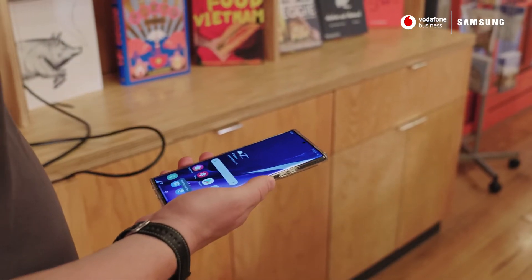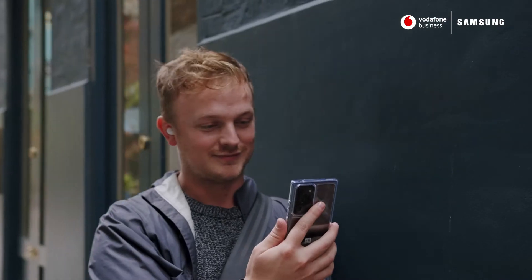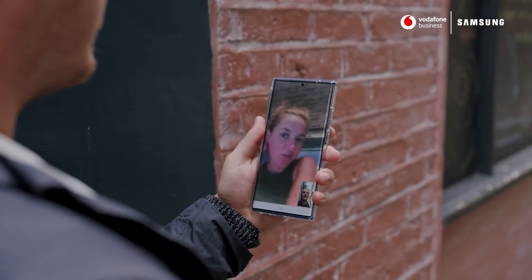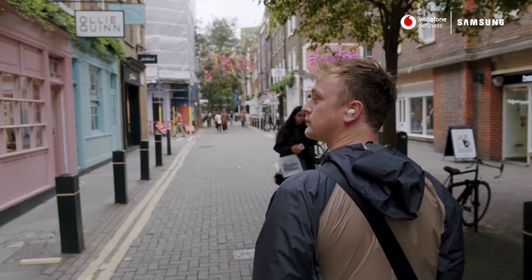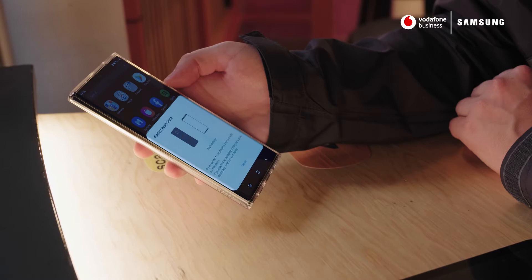If you run a business that's continuously on the move you need a phone that's fast, versatile, and secure. The Note20 Ultra is definitely fast and it seems super secure with the help of Samsung Knox security. I haven't had to worry about the battery all day and the wireless power share is pretty handy for the team.